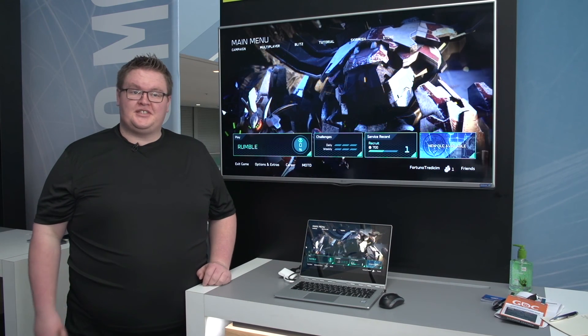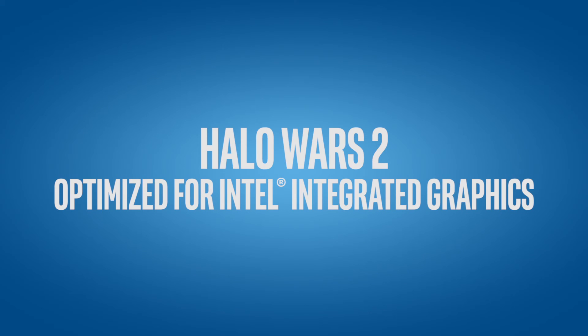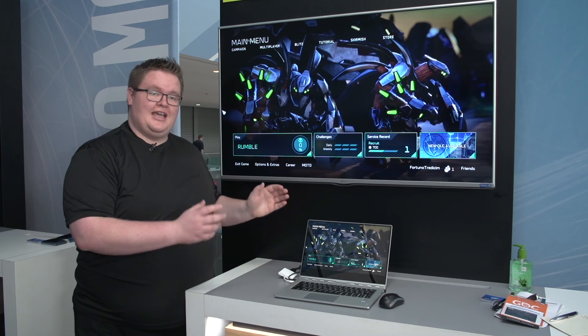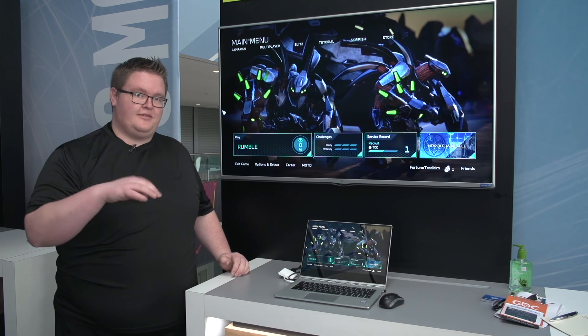Hi, I'm David Taylor here at GDC just showcasing Halo Wars 2. We worked with Microsoft on Halo Wars 2 to optimize it so it runs well on Intel integrated graphics. We're showcasing here on this Lenovo Yoga 910 that's using our 7th gen Intel i7 processor.